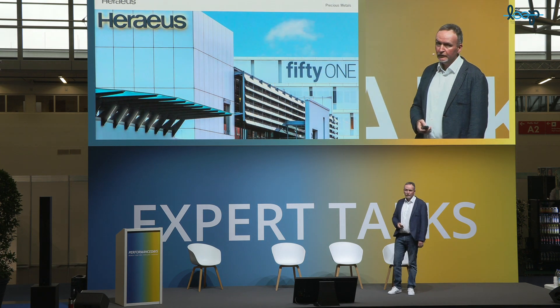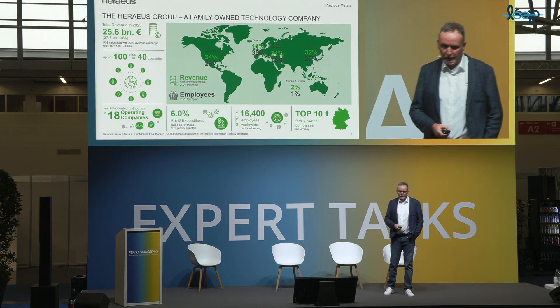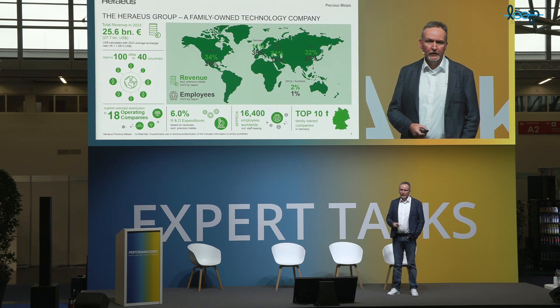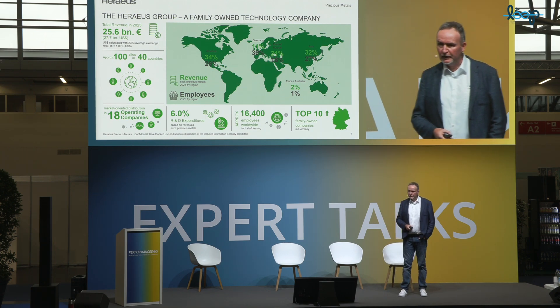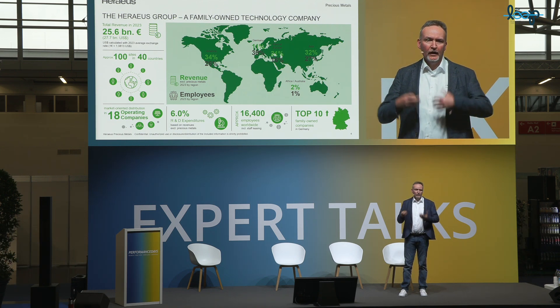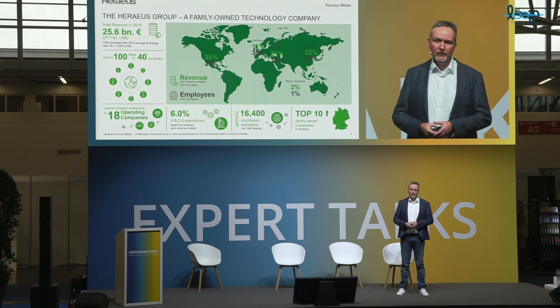Let's get started with a few words on Heraeus for those who haven't heard about us. We are quite an old company — founded more than 160 years ago. We are a technology group headquartered in Hanau, Germany, with revenue of almost 26 billion and more than 16,000 people in 14 countries. The core business is everything related to precious metals except mining. We take materials from the mines, process them, and do in particular precious metal chemistry.